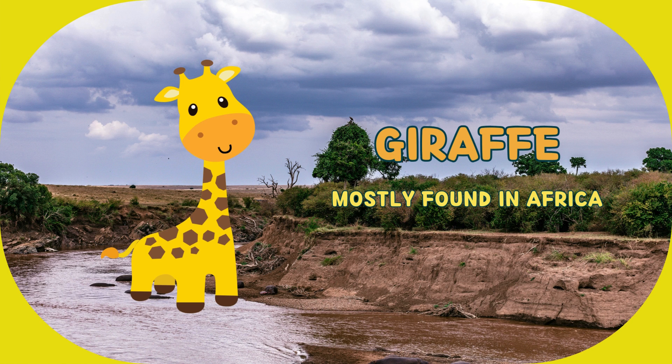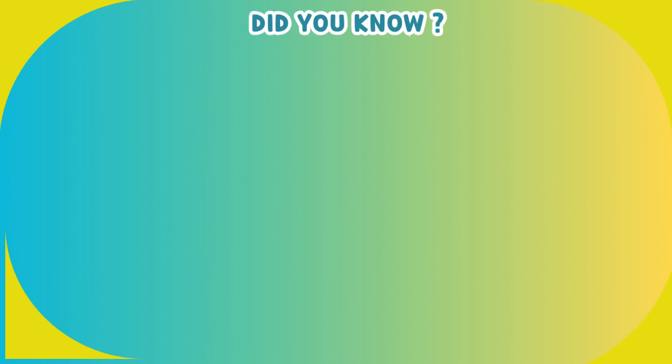This animal is giraffe. It's mostly found in Africa. Let us explore some interesting facts about giraffe.